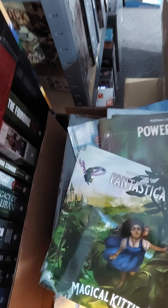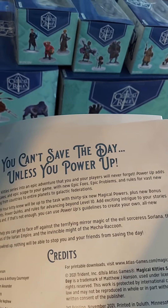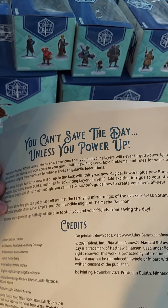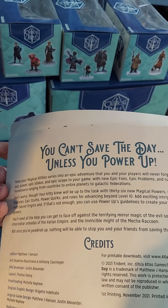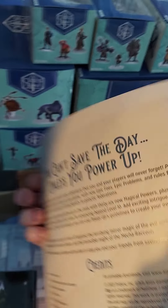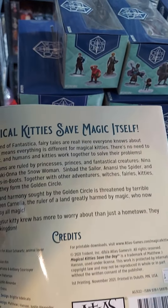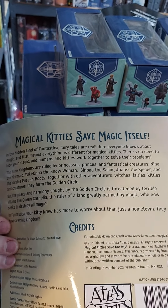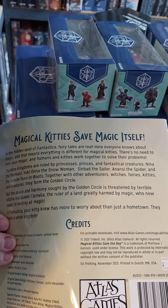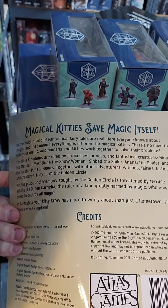First off, we have the title of the Kickstarter: Magical Kitties Power Up. Make your magical kitties into an epic adventure that you and your players will never forget. Power Up adds epic power, epic stakes, and epic score to your game with new epic boons, epic problems — you get the idea. And a new adventure: Fantastica for Magical Kitty Save the Day. In the hidden lands of Fantastica, fairy tales are real. Everyone knows about magic, and that means everything is different for Magical Kitties — there's no need to hide your magic. Your humans and kitties work together to solve their problems. Cool.